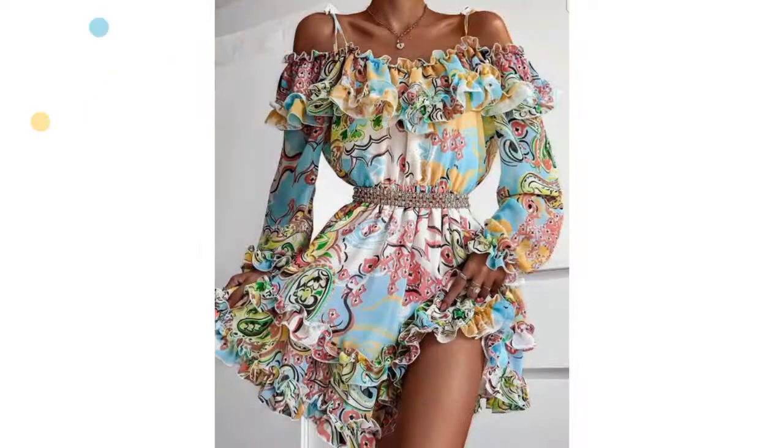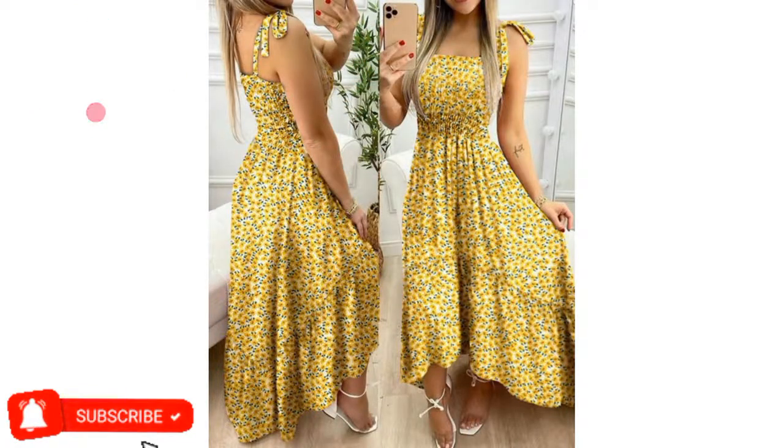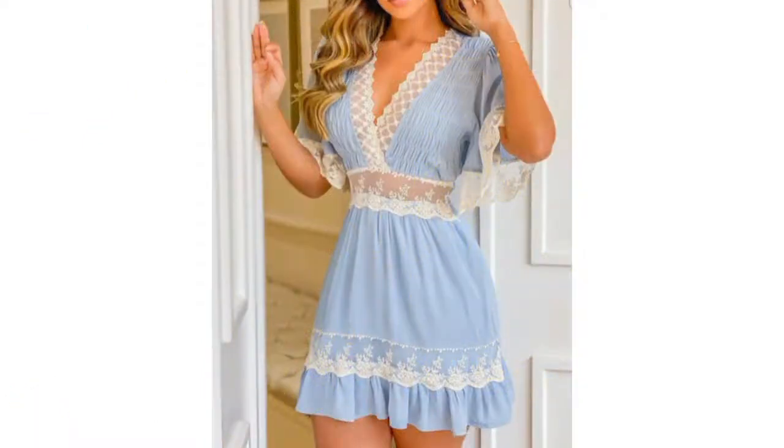Floral print dresses paired with the right accessories and outerwear to ease the winter and dark seasons are easy to wear, and are a reliable style throughout summer and spring.